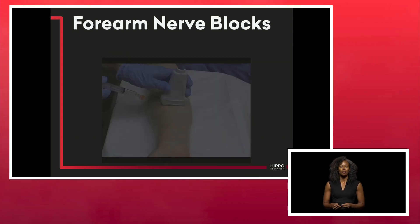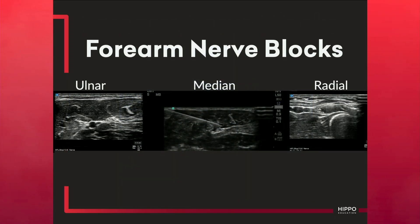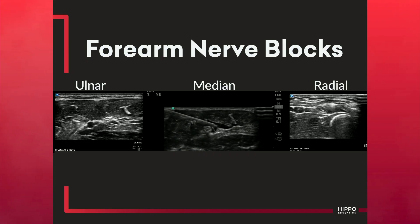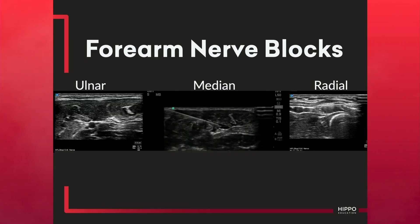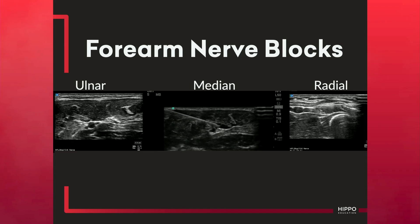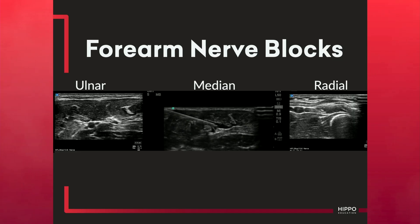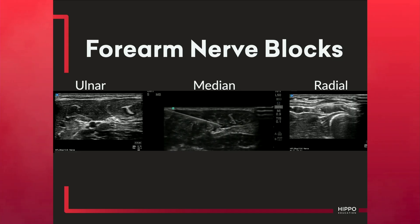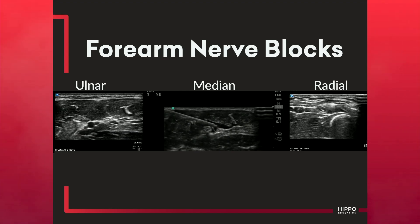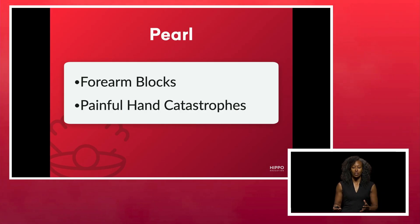Here's our approach for the forearm nerve blocks. You're going to come in in-plane, and it's quite beautiful — literally within 10 minutes you can have the entire hand numb for someone with one of those awful hand catastrophes. Your ulnar nerve is ulnar to your ulnar artery, your radial nerve is radial to your radial artery, and your median nerve sits right in the center without any vessels surrounding it, making it a very easy target. This is one of the most time-saving blocks because there's no way you're going to control pain from those burns adequately with opiates, especially if the patient needs transport to another facility for definitive treatment.